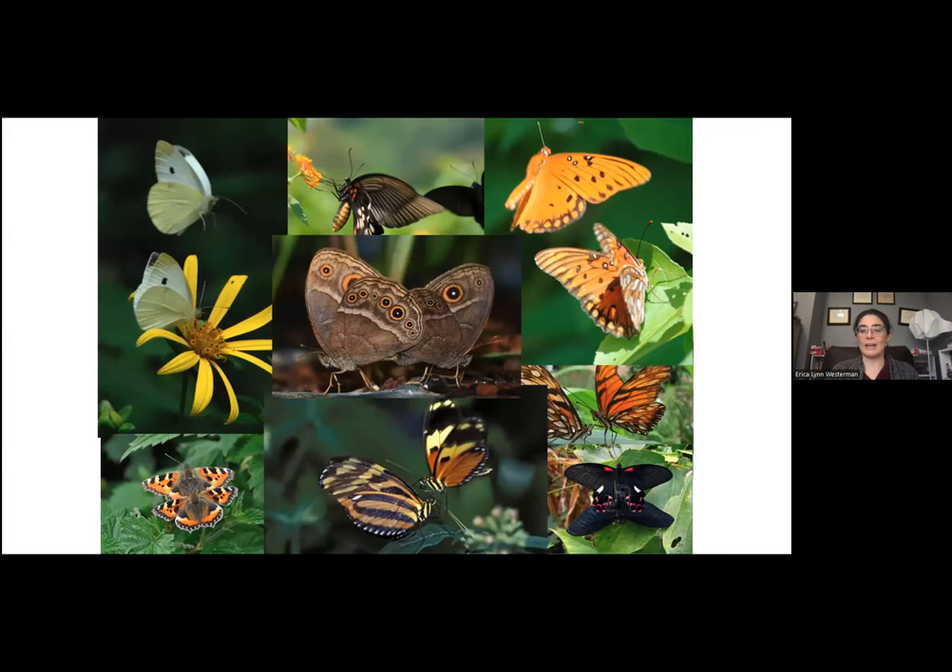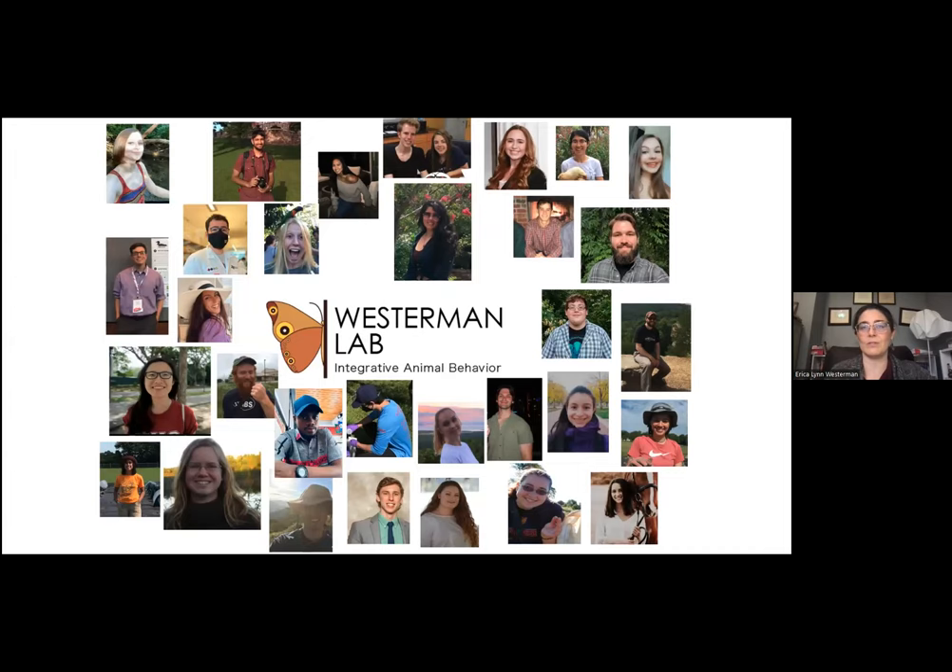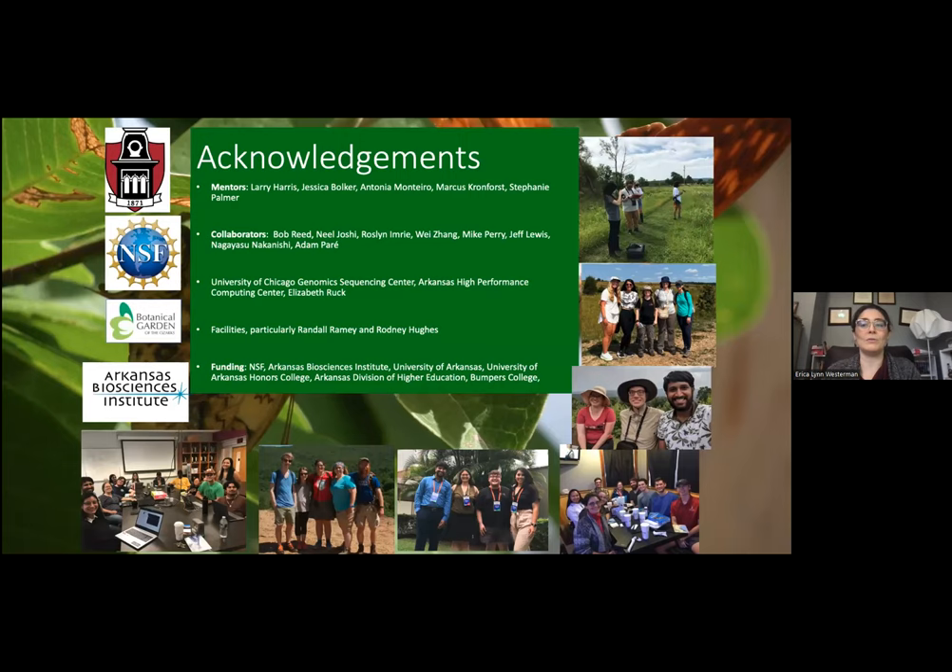I'd like to thank all the members of my lab who make this research possible — those whose work I talked about specifically today, and everybody else who helps rear the butterflies. I'd also like to thank my funding sources, collaborators, and all of you for listening. I would be happy to take any questions.